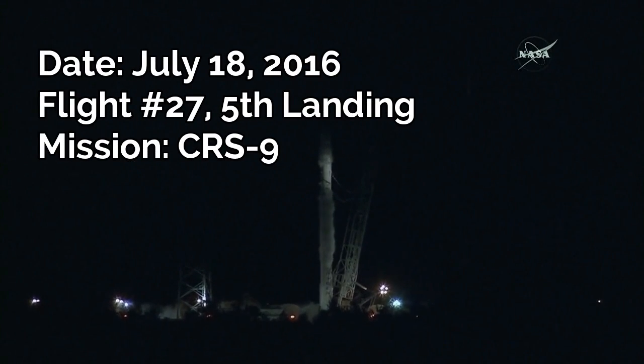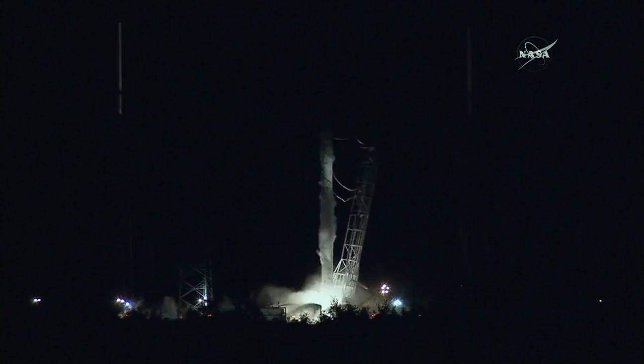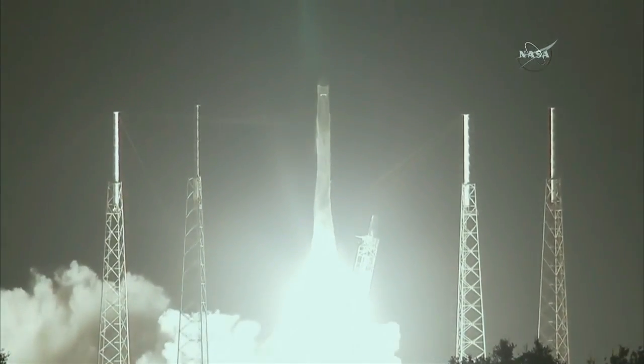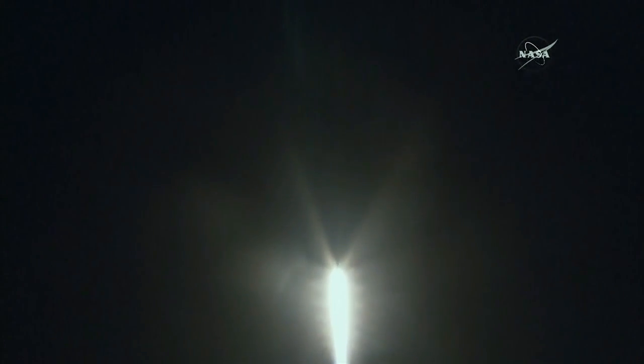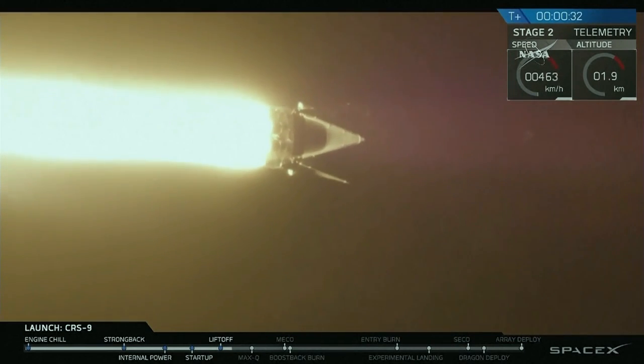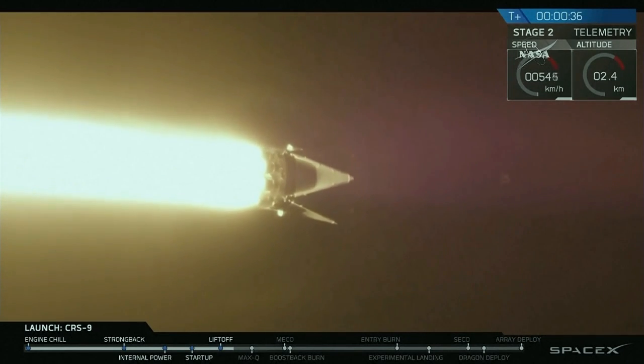T-minus ten, nine, eight, seven, six, five, four, three, two, one. Main engines up and running and liftoff of the Falcon 9 to the space station, preparing for the arrival of commercial crews while continuing experiments for long-term living in space. Falcon 9 having cleared the tower to the coast.